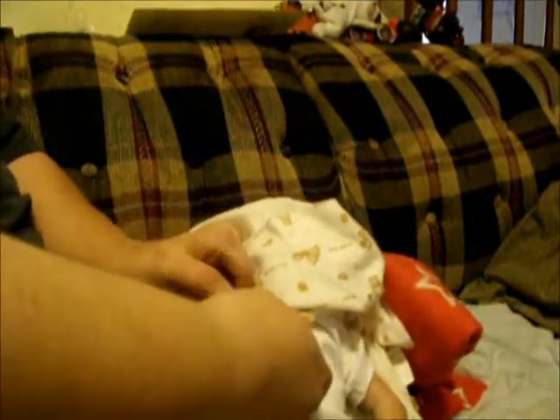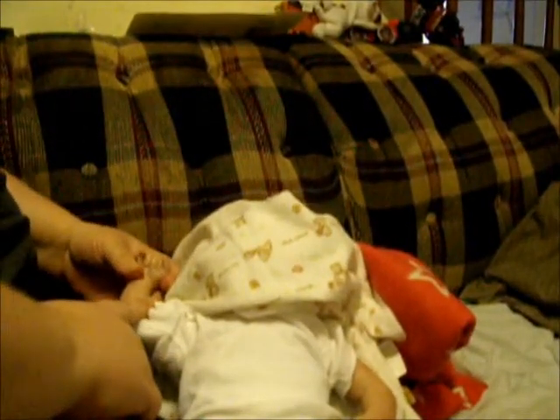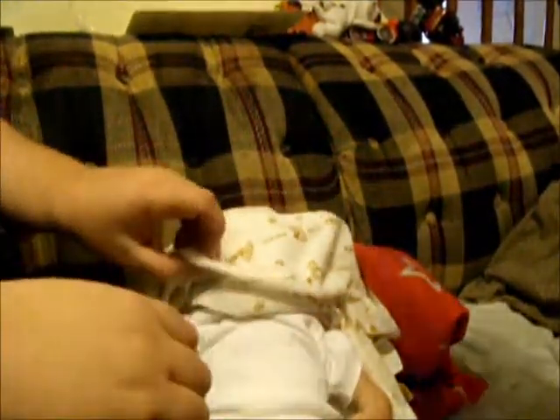He's got some veining up there and some veining back there — it's really nice. His fingernails are really nice. So, are we ready for his face?